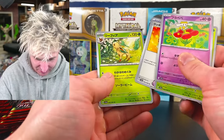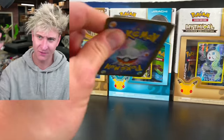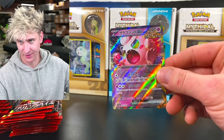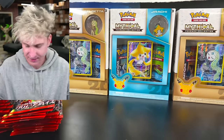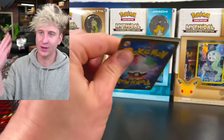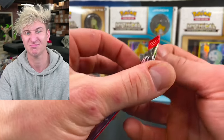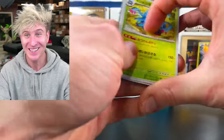We got a Spinarak, a Flabebe, Chimchar, and another Leafeon. Leafeon artwork is pretty solid for a non-holo. We have another angry emo Jigglypuff regular EX. It's crazy how this set just came out and the English is already announced. We just got the brand new English set. It's milking you for everything you got, baby. That's what it truly is.